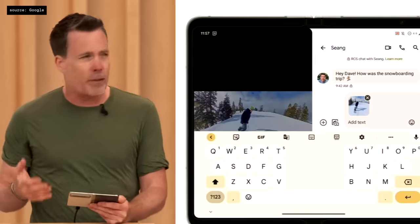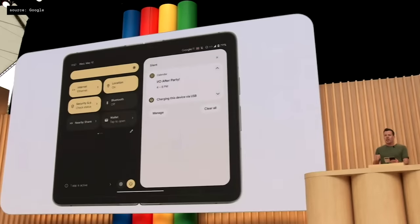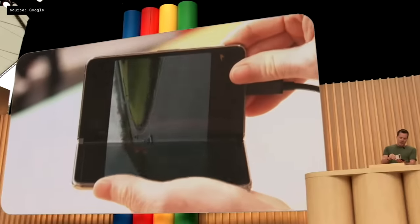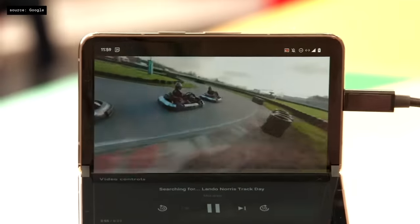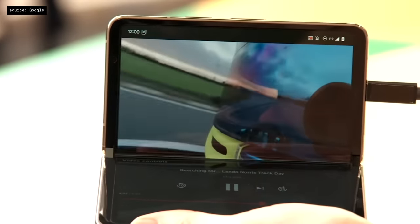There's a new split keyboard for faster typing. And if I pull down from the top, you'll notice the new two-panel shade showing both my notifications and my quick settings at the same time. Look what happens when I fold the device at right angles — YouTube enters tabletop mode so the video plays on the top half, and we're working on adding playback controls to the bottom half for an awesome single-handed leanback experience.